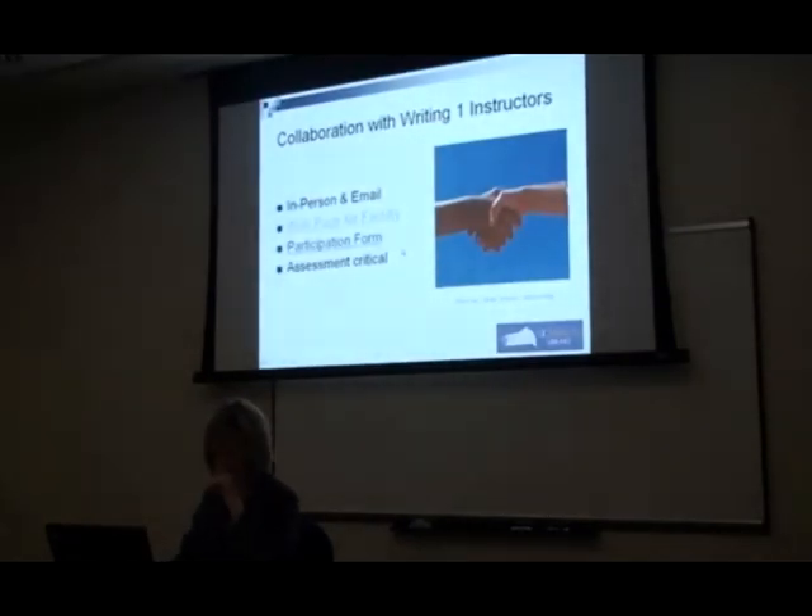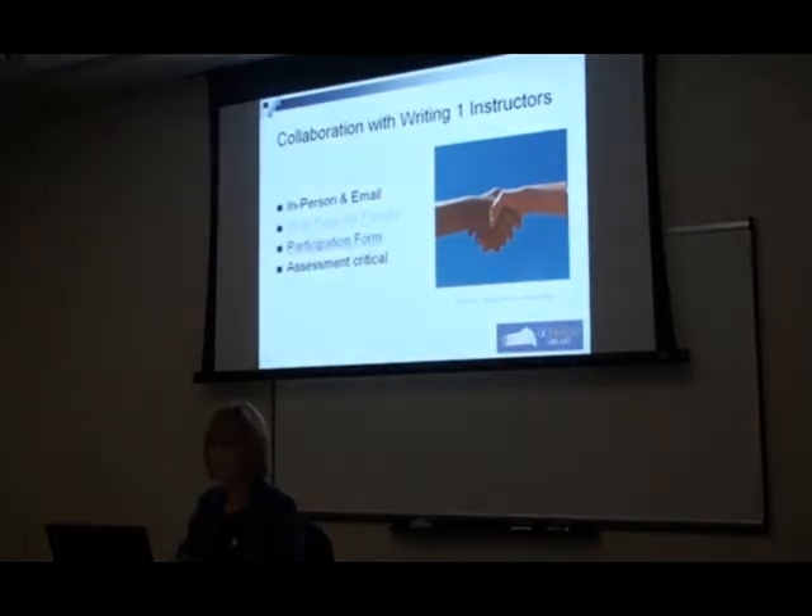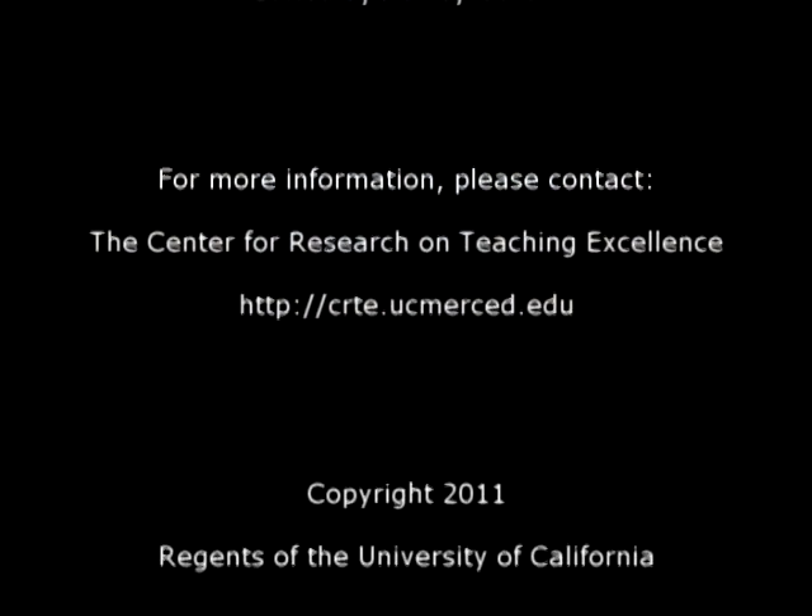There was an online participation form as well. One piece really critical to making this work was the fact that faculty required students to submit an assessment. I'm not sure exactly how every faculty member handled grading individually — some maybe did it as extra credit, some as a certain number of points. But there had to be some incentive for students to participate in the tour; even though it was pretty fun and only half an hour, there still had to be something to motivate students to do it. So that's all about it — thank you.